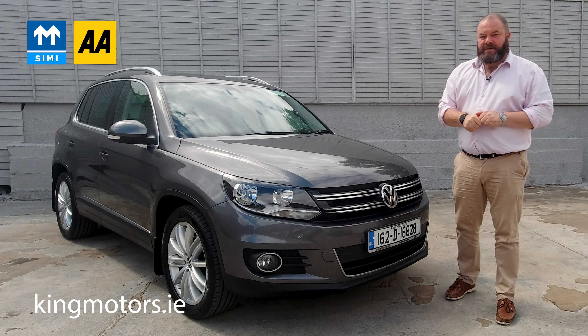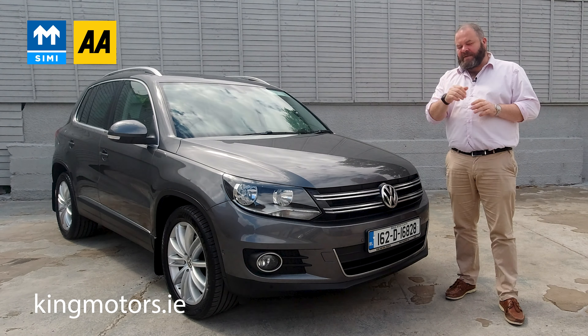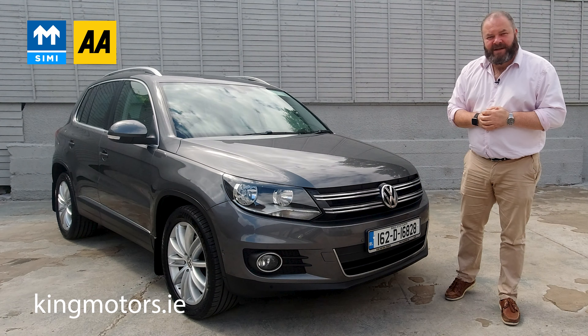Hi, welcome to King Motors. You've clicked the link to our 2016 Volkswagen Tiguan Sport. Really nice car in excellent shape, small mileage, all that kind of stuff. I want to show you that, so let's take a look around.